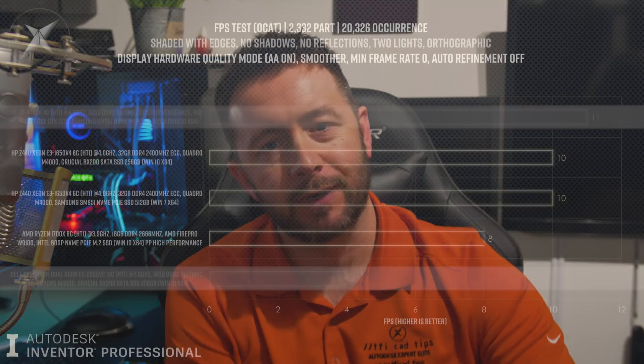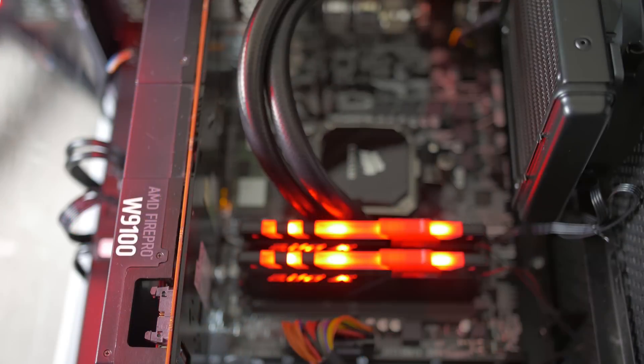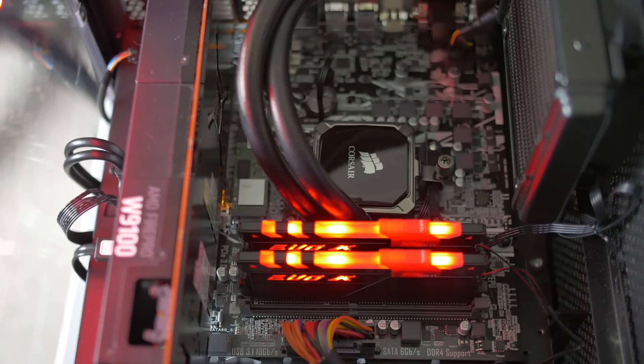Good day ladies and gents, welcome to TFI. In the wake of the AMD Ryzen CPU benchmark tests being released on my channel — done on my 23-point stress test — a couple of people piped up asking why I ran the HP machine on a Quadro M4000 and the Ryzen machine on the FirePro W9100, rather than using a Quadro M4000 in both. It was put in a respectful way, so fair enough.